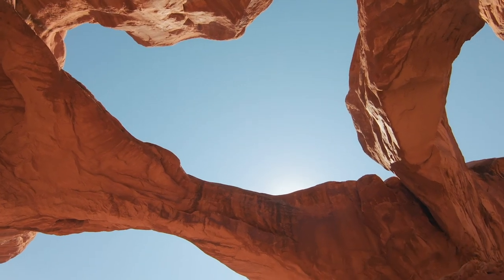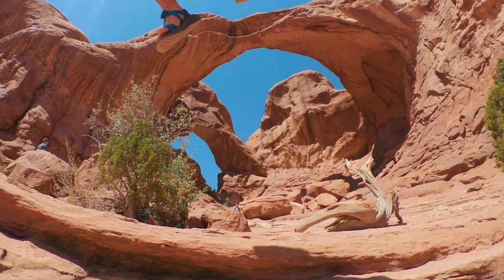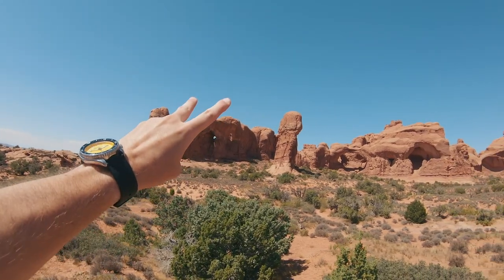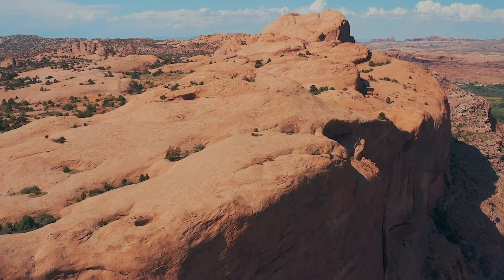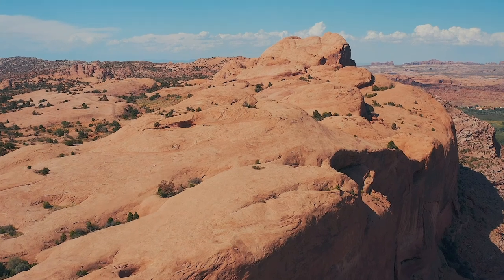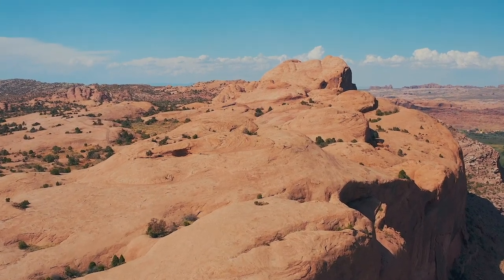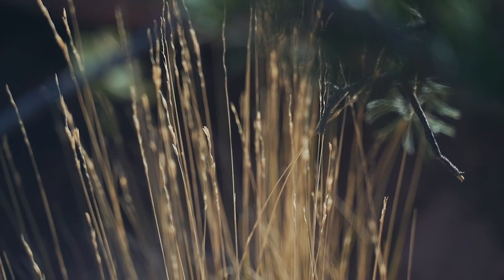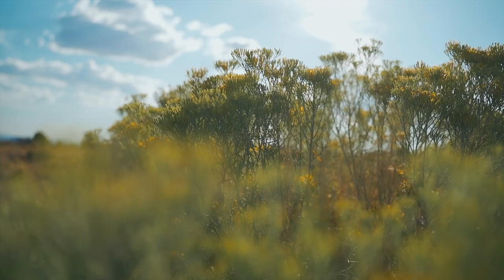We just made it to Double Arch — this is our last stop before we exit the park, and it is an amazing sight. And just like that, the day hikes were done and it was time to find camp. We'll call this the beginning of chapter two, because in our experience, there was still so much left to see.